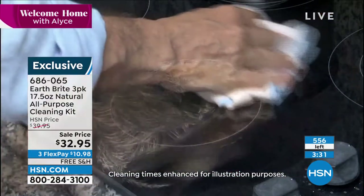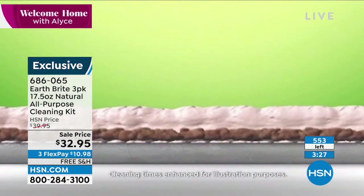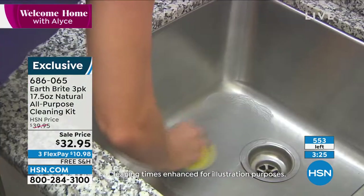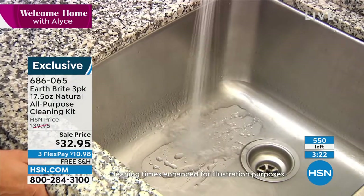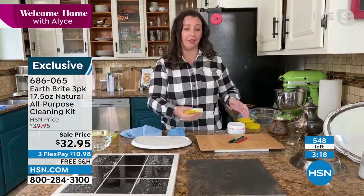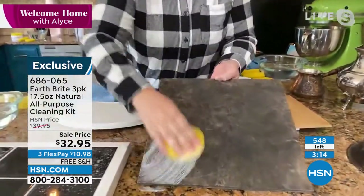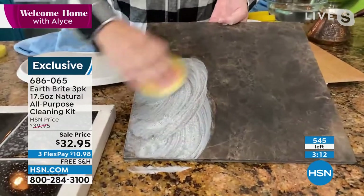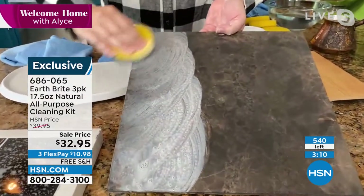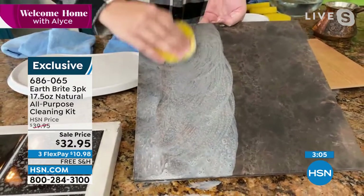We have three sizes here at EarthBright. This is our largest tub — we don't have a tub larger than this and you're getting three of them. You can put one in the kitchen, the bathroom, the garage, or share it with your friends. A lot of people say this is too much product — so give it to your neighbor, your mom, because it's actually a really great gift.